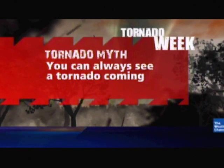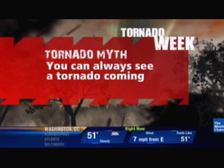20 minutes past the hour. Welcome back into Morning Rush. As Tornado Week continues, let's start with one of those tornado sayings that is in reality fiction.